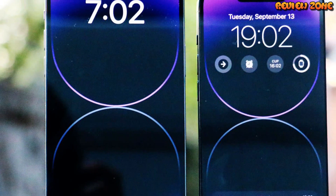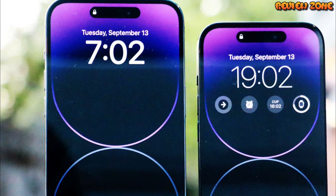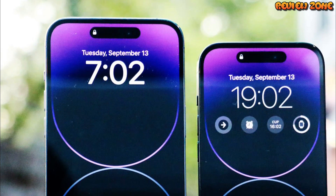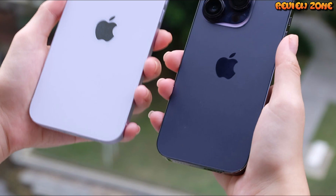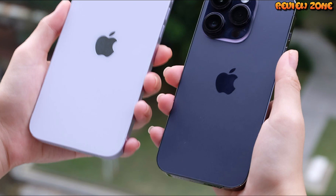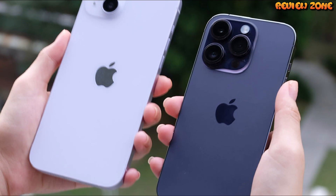In terms of price, the iPhone 14 Pro is likely to be in the same price range as the iPhone 13 Pro, which starts at $999. While this may seem like a high price, it's important to remember that the iPhone 14 Pro will be a premium smartphone with cutting-edge features and technology.